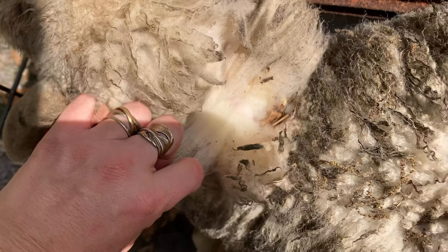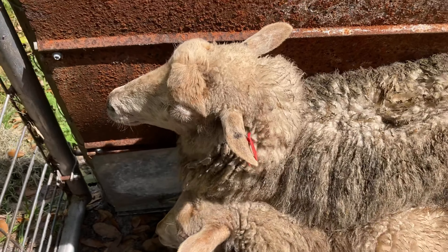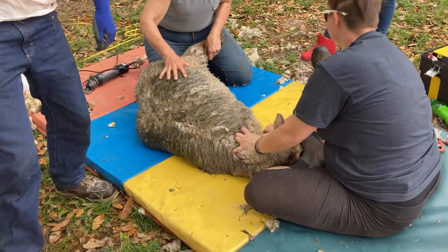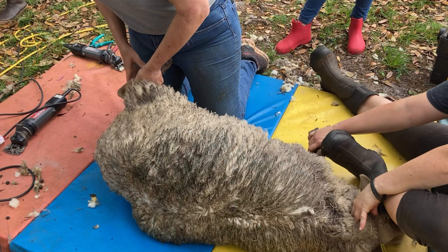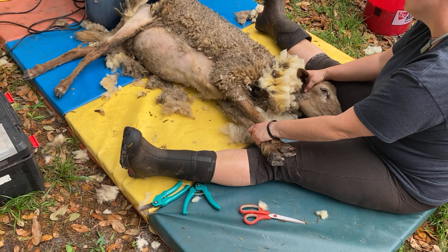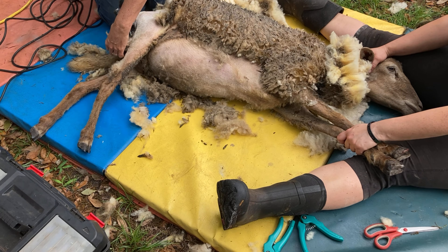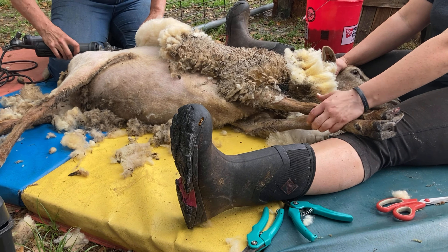Sheep are interesting creatures because they live symbiotically with us. They're exceptionally vulnerable to predators, and they also need assistance with removing these heavy wool coats. Shearing began about the year 35,000 BC, which means that we human beings have been doing it for over 5,000 years now. At our farm we're very blessed because we have a shearer who happens to be a woman, and she's very gentle and very knowledgeable. Shearing is always a fun event at our farm.